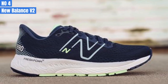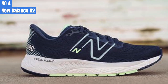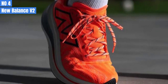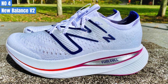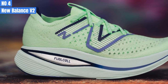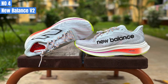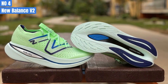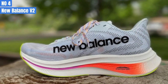Number 4: New Balance Fuel Cell Super Comp Trainer V2. The Fuel Cell Super Comp Trainer V2 has a different look from its predecessor. The previous version had a high stack height and a large wedge of Fuel Cell midsole foam. However, the V2 still features Fuel Cell foam and a full-length carbon fiber plate placed between the foam layers, allowing for a decent amount of bounce underfoot. The shoe also includes New Balance's Energy Arc Technology, a hollow channel in the middle of the shoe that enhances energy return. I found my typical New Balance size, UK 5.5 / US 7.5, had enough room in the toe box.